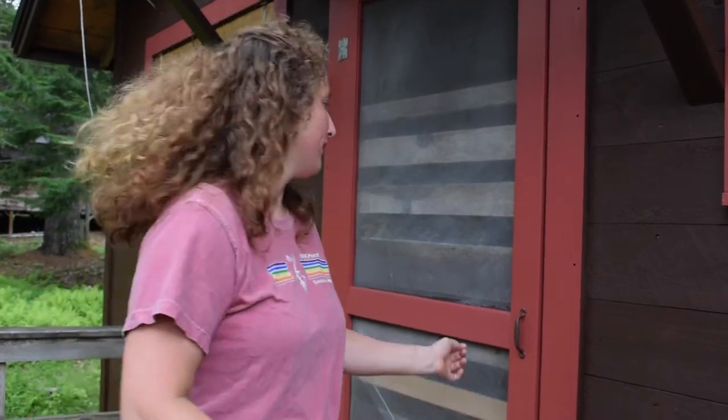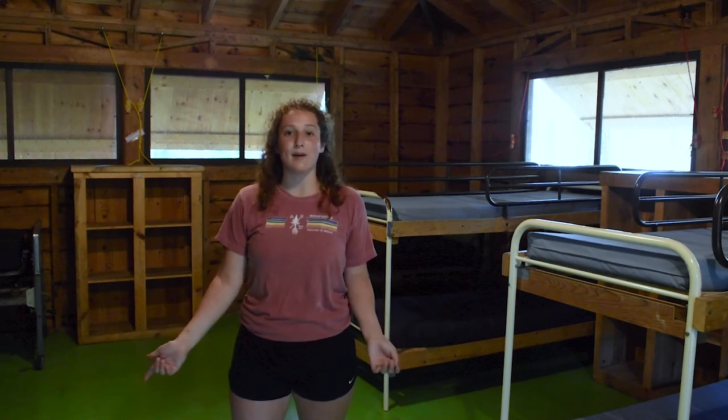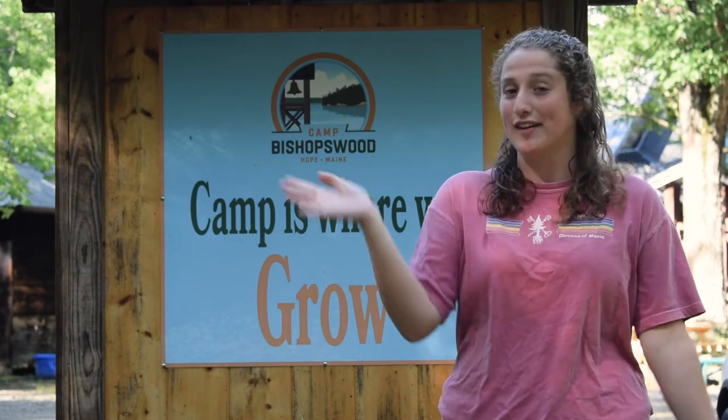Here I am at one of our cabins. At Bishopswood, we have 11 cabins split by age group. This is where you'll stay with your cabin mates — every camper gets a bunk and a place to store all of your things. I'm so glad that you were able to join me on a tour of camp today, and we can't wait to see you soon. Bye, friends!